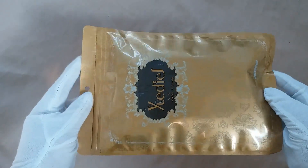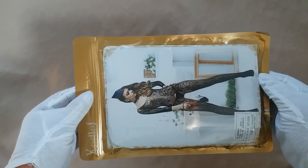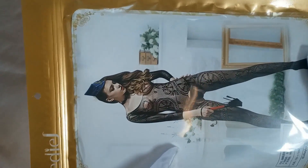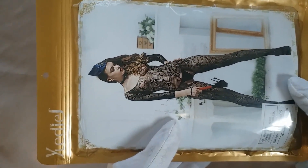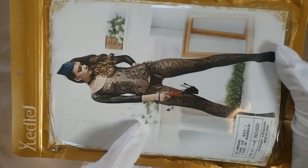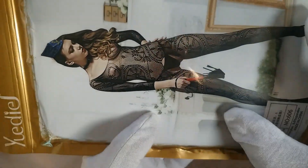This is the packing for the body stocking. As we can see from the photo right here, we got Lylon material. We got the lace all across the body.